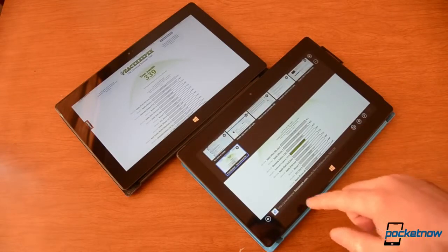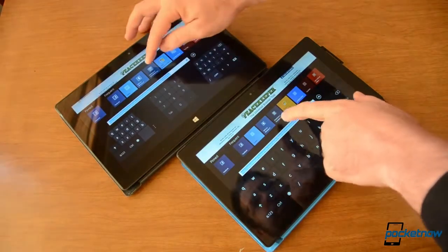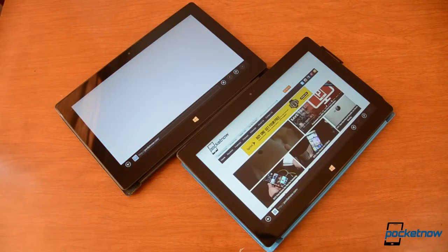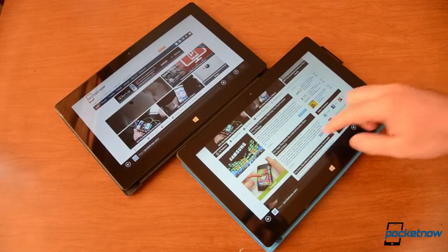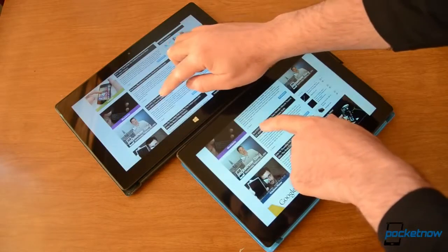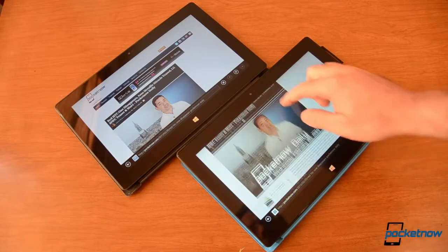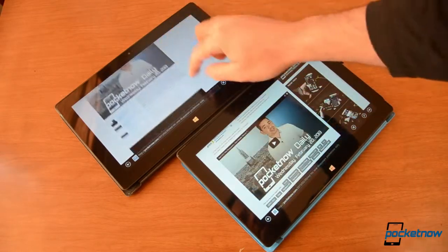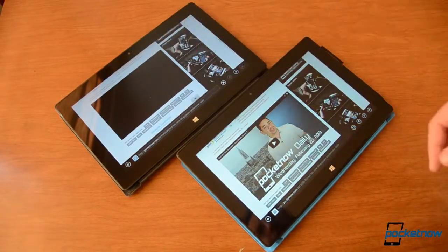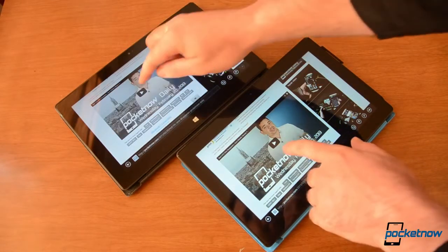Let's try a different web page and see if we can get them to go at the same time. They're both loading Pocketnow and the Pro is done already. And let's load a video — Pro much faster. Come on RT. Here we go.